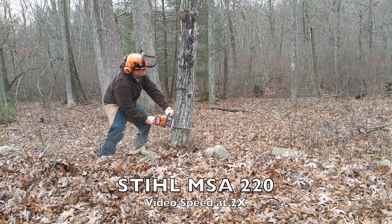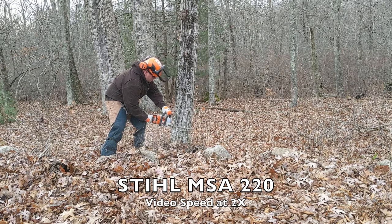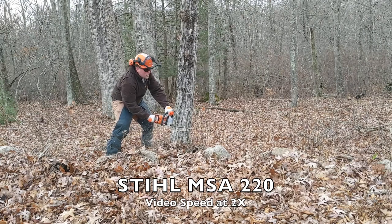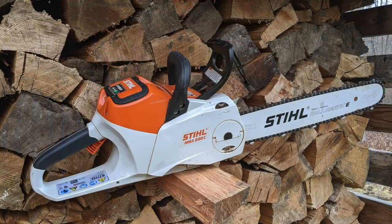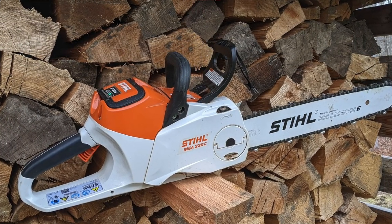The Stihl saw features an automatic chain oiler. This oiling system ensures bar oil is provided during the cut to prevent excess friction, wear, and burnout of the bar. His experience has shown the Stihl oiling system works really well with the 16-inch bar, distributing oil evenly and consistently as needed. Furthermore, the saw uses a tank of bar oil per battery charge with the AP 300s battery — many battery saws burn through their oil in about half that charge, which can damage the saw if the operator isn't paying attention.